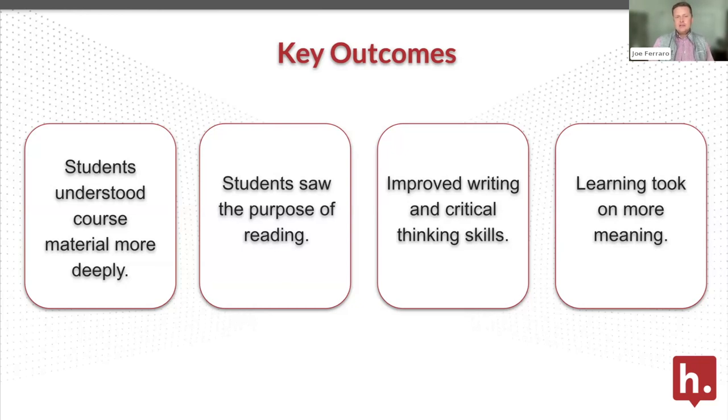When all three of these things came together, it really drove learning that took on more meaning — students understood what was happening in the course, making them more likely to persist. A lot of folks think the applications of social annotation are pretty obvious for English and those types of readings, but this can work across any discipline. The fact that this was a STEM course is one thing I was most excited about — we need more STEM graduates, and this is a great way to keep them engaged and moving.